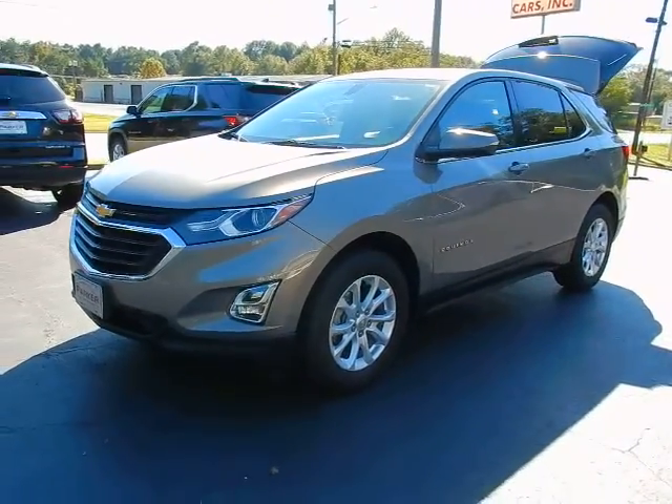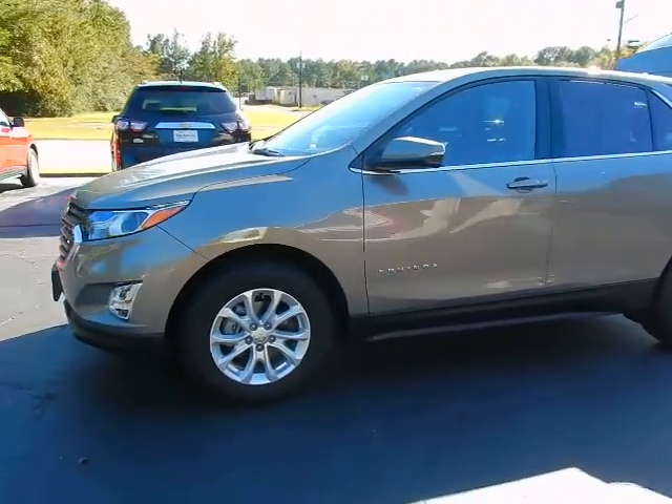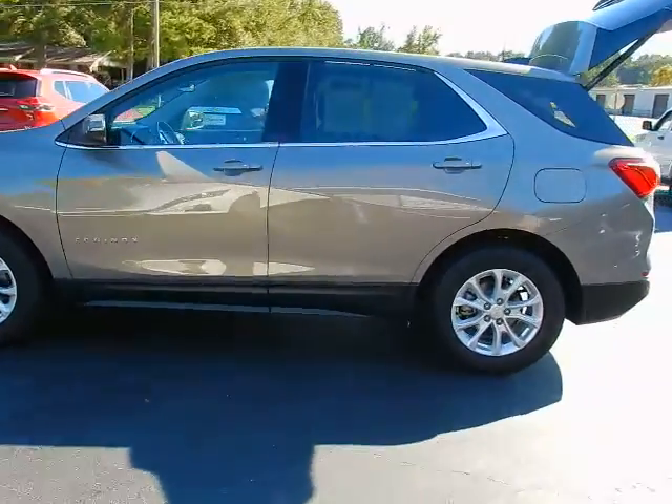Hey, this is Jeff with Parker Wholesale Cars in Tallahassee. Today I'd like to show you one of our best-selling SUVs — check out this 2019 Chevrolet Equinox LT.